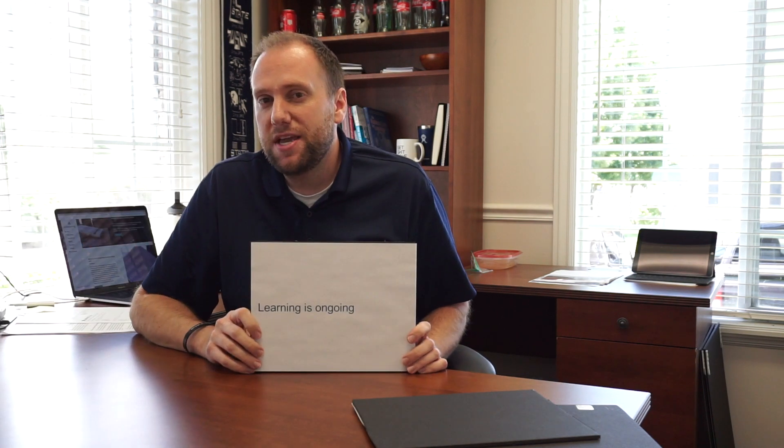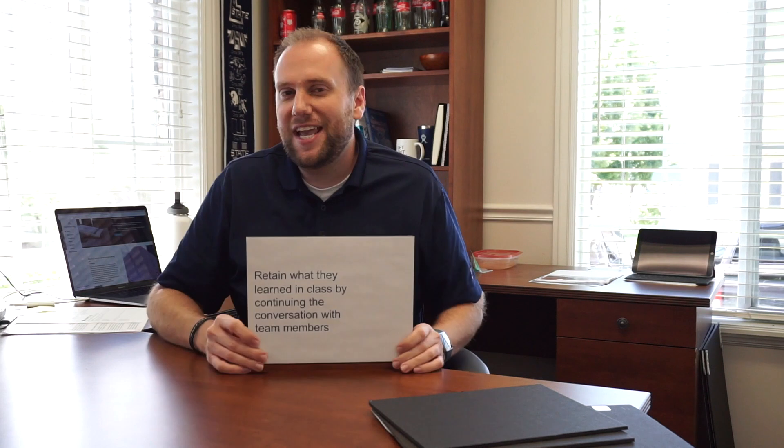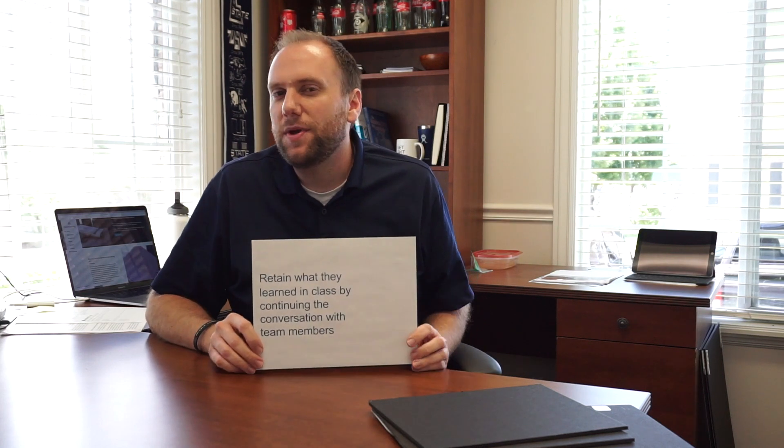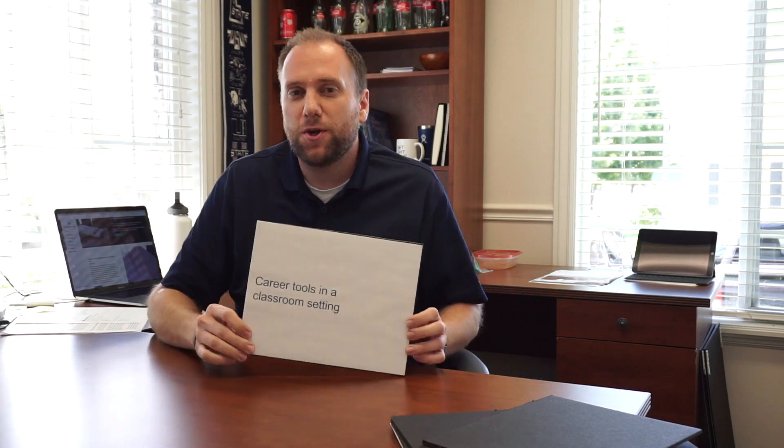The learning is ongoing because executive communication is ongoing. We've had great results with this activity. It leads to highly relevant conversations where a former classroom participant really looks like a corporate rock star. They retain what they were able to learn in class by continuing the conversation with their team members. We give our participants career tools in a classroom setting so they can become a leader in their company, rather than spending a day's worth of training playing around with monopoly money.